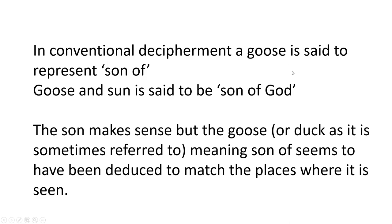In conventional decipherment, a goose — they say it represents a son of. And with the sun representing a god, you get goose and sun said to be the son of God. Which is not that bad actually. The problem is they don't know why a goose means son. The son makes sense, but the goose — or duck as it is sometimes referred to — meaning son of, seems to have been deduced to match the places where it is seen. This is great for us, because this is confirmation that the Cameroglyphics translation actually fits with the context and where they spent the last 200 years looking. The conclusion matches what we found by actually reading the words from a dictionary, which is how you really should translate something.